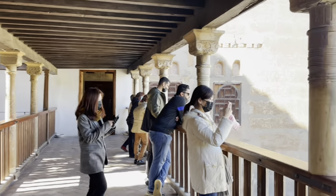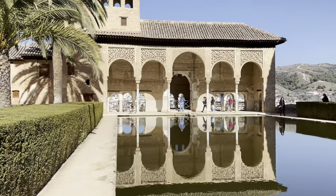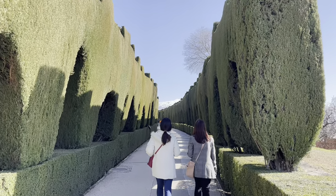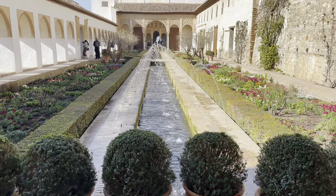The Nasrid palaces, in particular, blew us away. We've never seen anything like it — an extraordinary courtly complex, the result of juxtaposition and successive reform between the 13th and 15th century, without obeying a plan or intention of forming a whole.